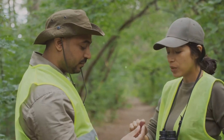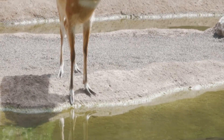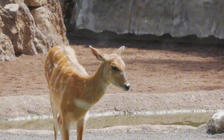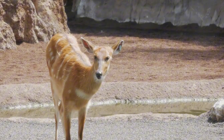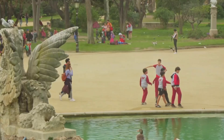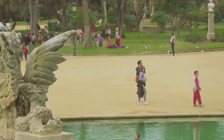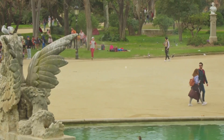The Biopark is deeply committed to conservation, working tirelessly to protect endangered species and their habitats. They collaborate with several international organizations, contributing to research and preservation initiatives. So if you're seeking a place where you can truly connect with nature and contribute to its preservation, the Biopark is your destination — a unique and immersive wildlife experience.